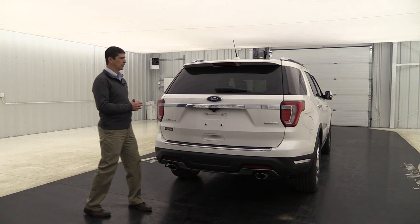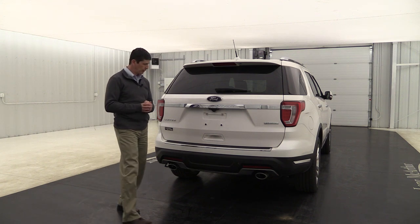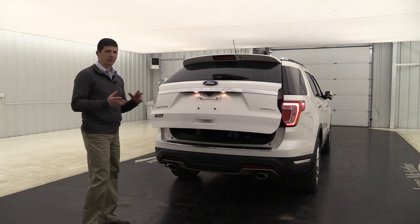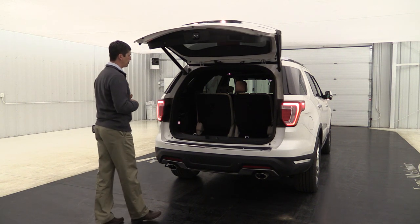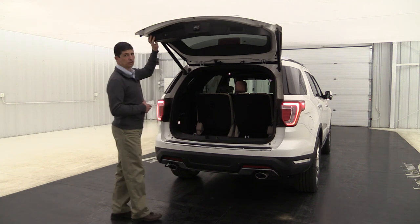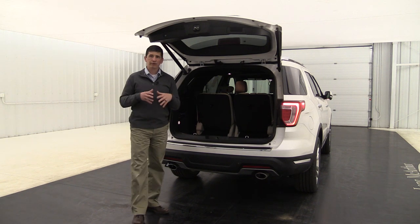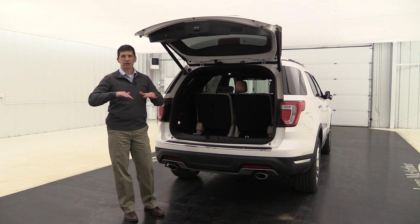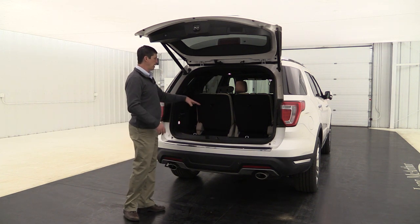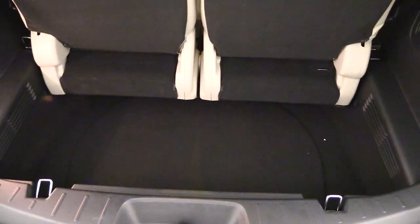This also has a power liftgate that is hands-free — just give it a kick in the middle to open, and it works whether or not you have a tow hitch. You can also press and hold the button to adjust the liftgate height. The front and rear independent suspension gives you a great ride over potholes. Because there's no solid rear axle, you get storage space underneath that third-row seat — a nice deep well for groceries and other items.